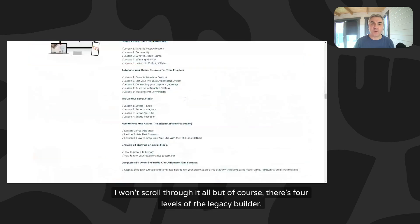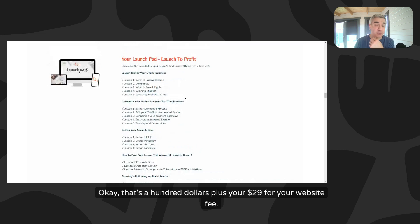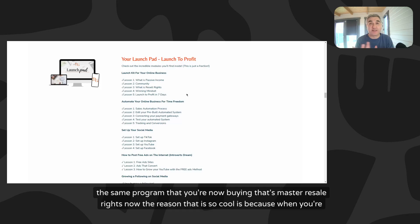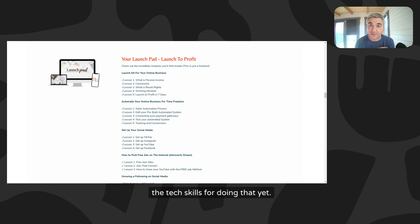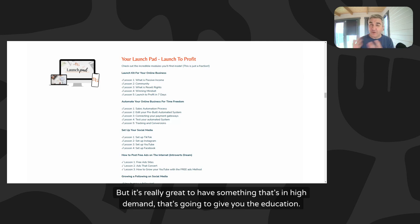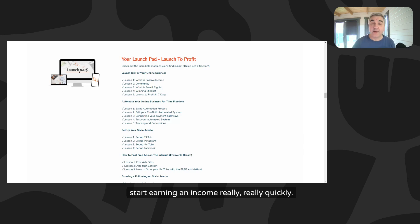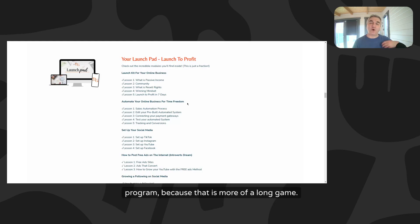There are four levels of Legacy Builder. The Launchpad is the starter level at $100 plus a one-time $29 website fee - no monthly fees, no subscriptions, just a one-time payment. It comes with master resell rights, so you get 100% profit to resell the same program you're buying. When you start, you don't necessarily want to be creating your own digital products because it's time-consuming, but having something in high demand that gives you the education to build an online business - and a product to resell - means you can start earning income really quickly.